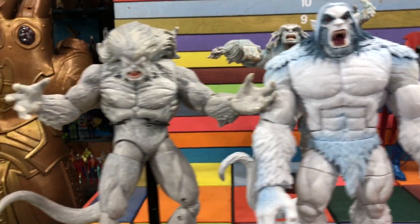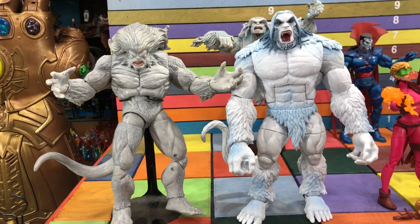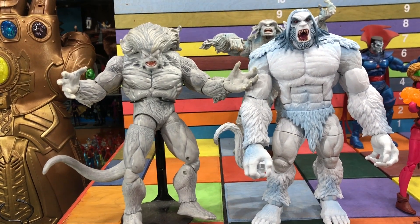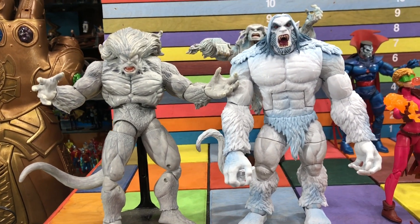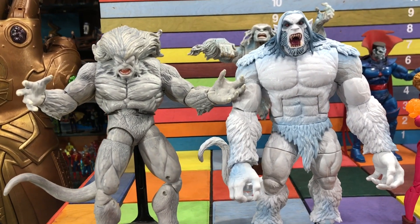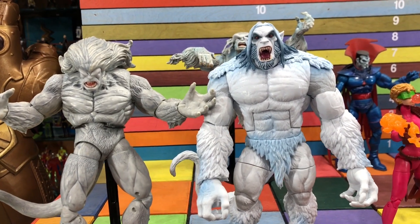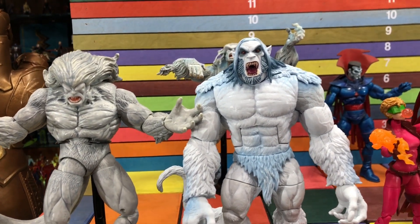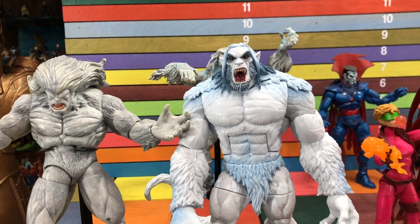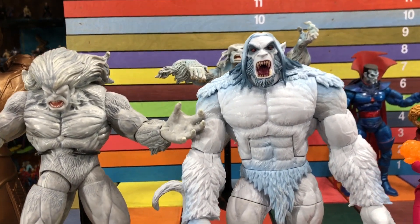For a side-by-side of the two Windigos — the old one doesn't stand very well so I had to put him on a base. I still love the old one and the new one is a huge upgrade. When they remake figures this nicely, or when they remake main characters I already have three or four of and don't care much about, that's when it really starts to bother me.